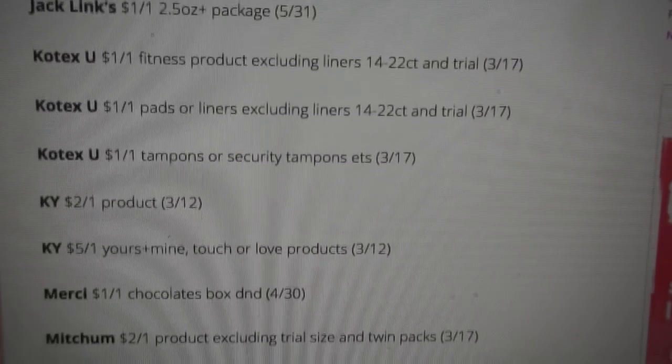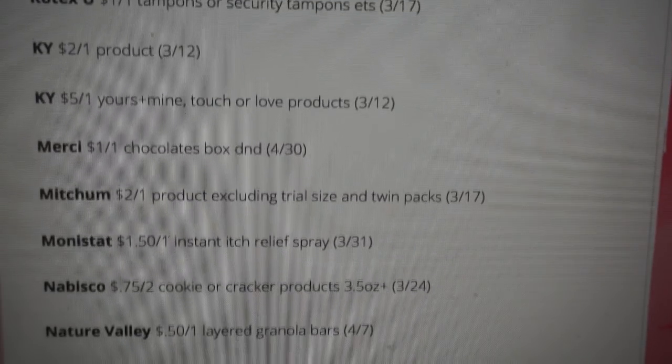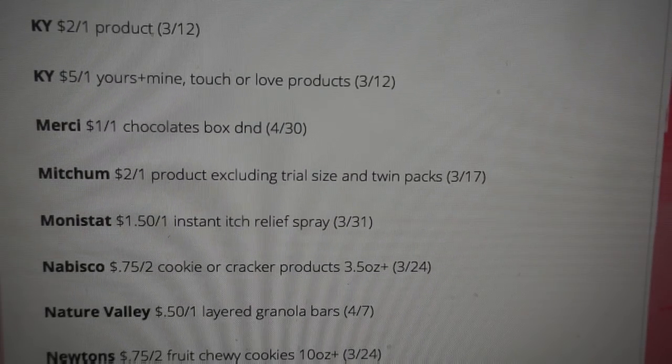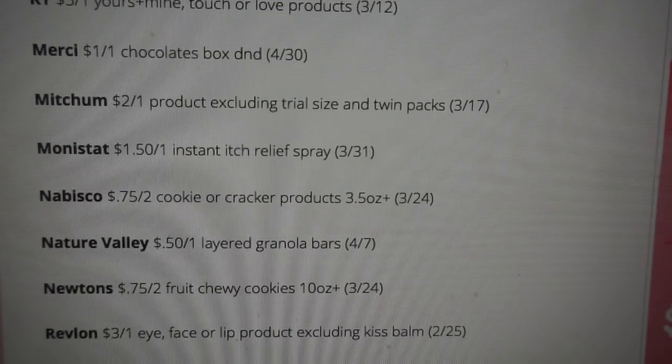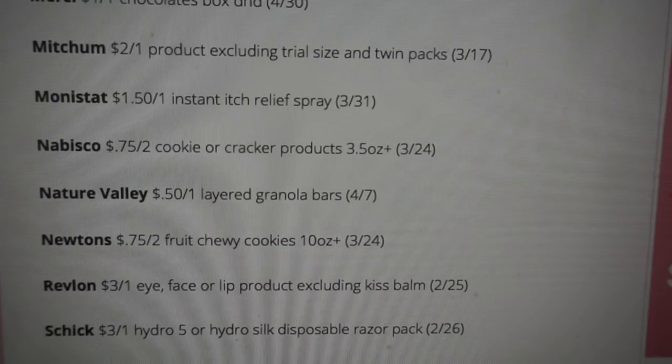We have some U by Kotex coupons. For Mitchum deodorant, we're getting a great $2 off one coupon. CVS is going to have them for $2.99, so you can grab those for $0.99. We haven't had a Mitchum deal in a while and a lot of you have been asking for that deal, so if you want to go ahead and grab some deodorant, there is a good coupon this week.